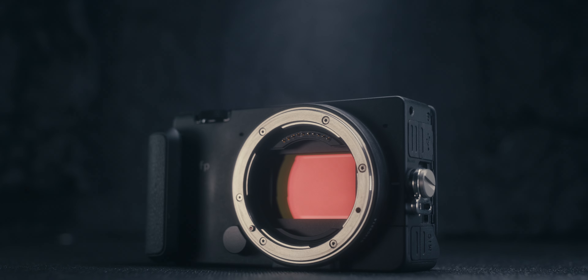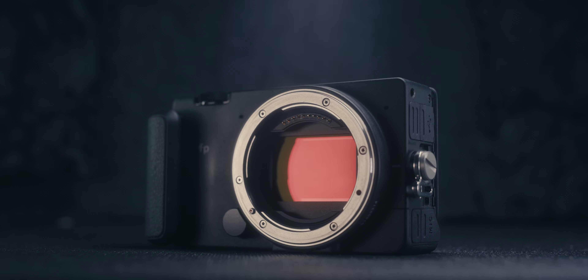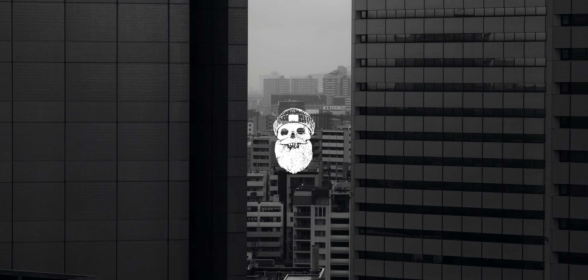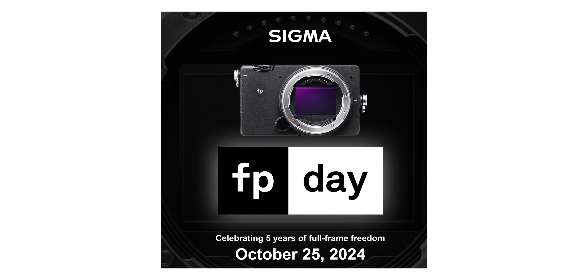Today we're talking about five reasons why you should consider purchasing the Sigma FP. In case you missed it, Sigma announced that the 25th of October is Sigma FP Day, and to celebrate, they are holding an event at their Burbank headquarters. I'm a huge fan of the Sigma FP and wish I could be there in person, but I figured I'd ring in this event in my own way.